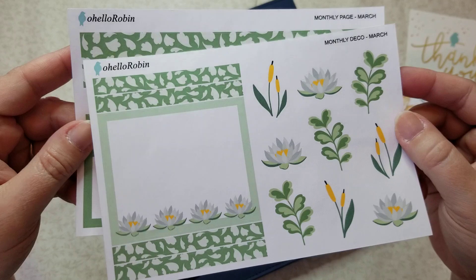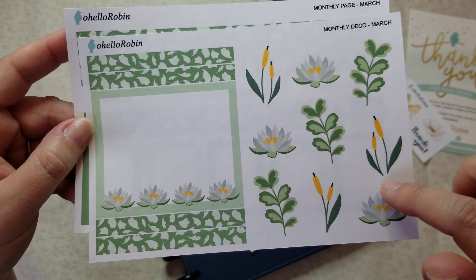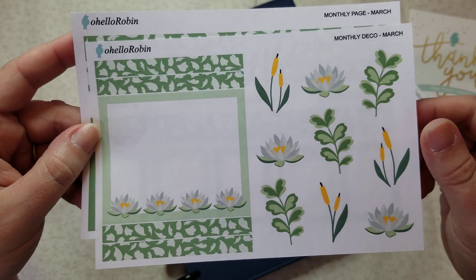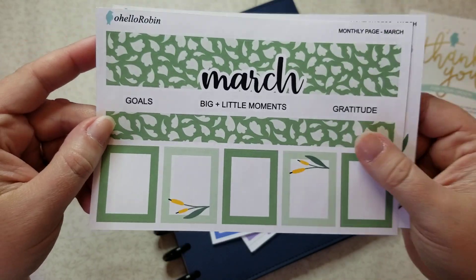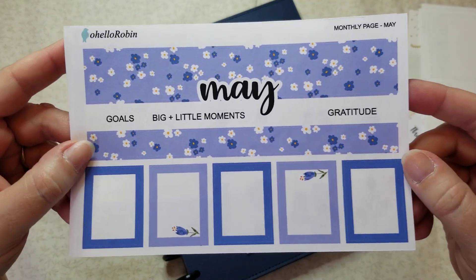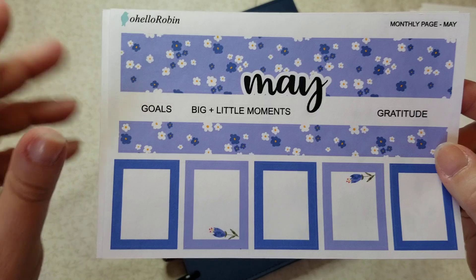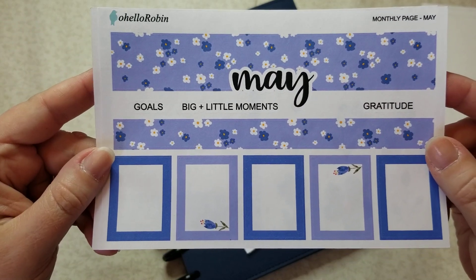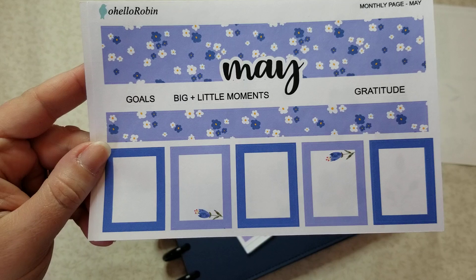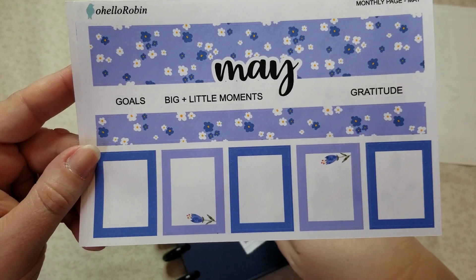There's March, and then the decor — so cute. I love that it has more of like an almost lily pad outdoor look to it, really pretty. That's March, and then I already have April, so here's May. She has all the way through August available right now, so my next order I will add on June, July, and probably August.